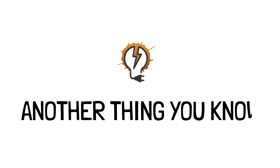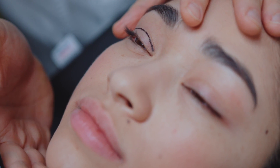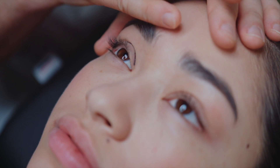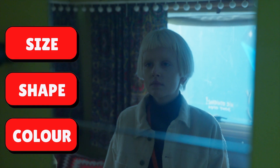Welcome to another Thing You Know. Birthmarks are exactly what their name suggests — seemingly random marks on the skin which are formed at the time of birth. Birthmarks are common but not everyone has them, and even those who do have them, they are of different size, shape and colour.